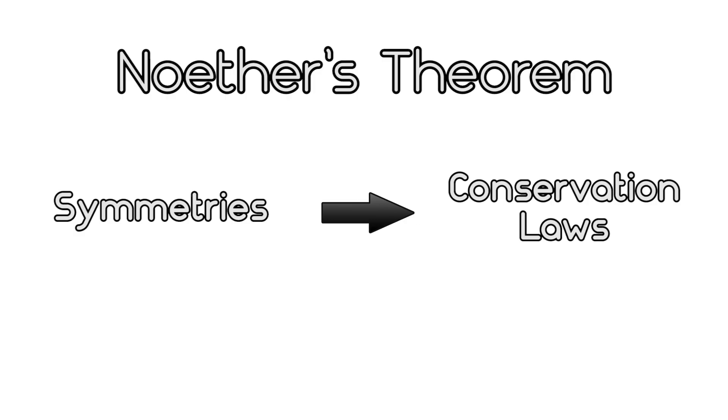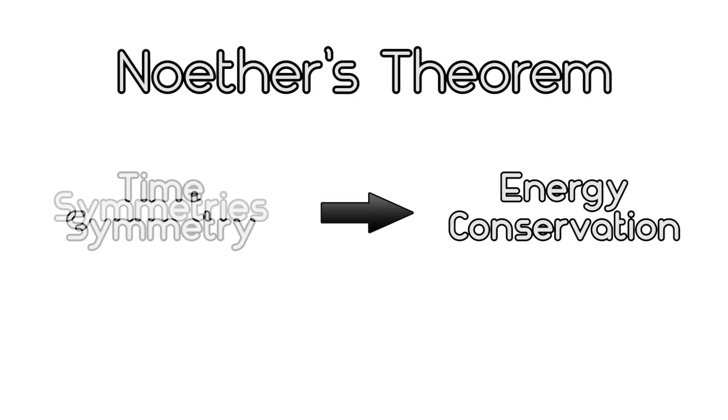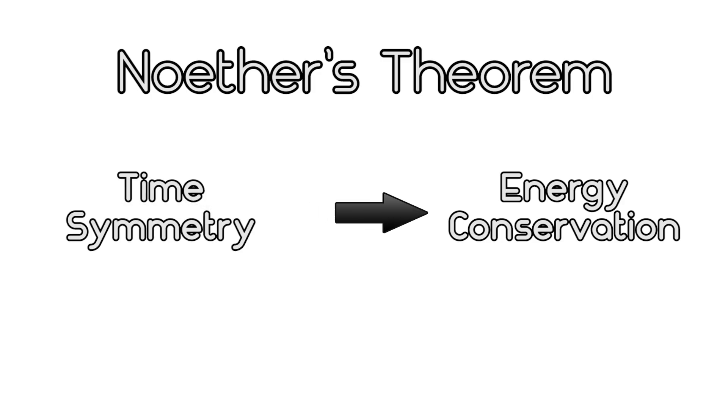But in 1915, Emmy Noether proved a logical reason for why energy is conserved. Noether's theorem stated that conservation laws can be derived from symmetries in the universe. For example, she proved using math that energy conservation is a consequence of assuming that the laws of physics don't change over time — what physicists call time invariance.